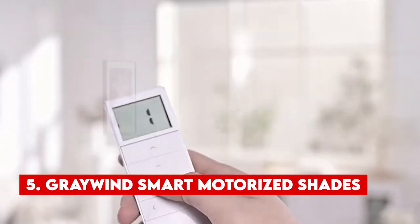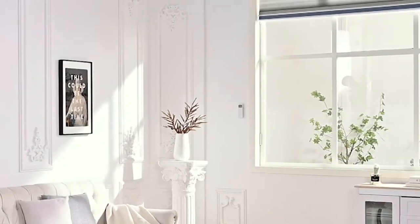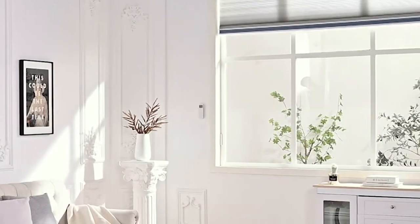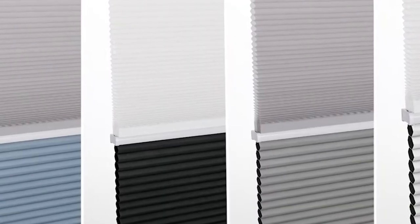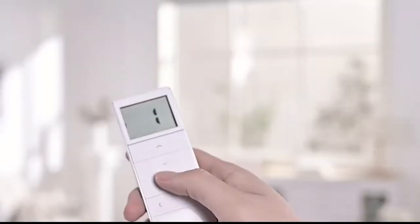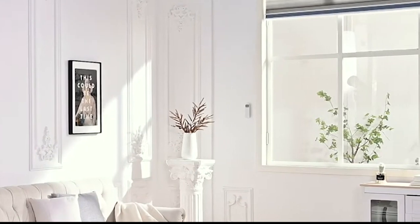Number 5: Grey Wind Smart Motorized Shades. The Grey Wind Smart Motorized Shades are undeniably one of the coolest smart home devices you can have. They not only add a touch of elegance to your home, but also make your life a whole lot more convenient. These motorized shades strike a perfect balance between style and practicality, eliminating those annoying cords that always seem to get in your way, and they bring energy-saving benefits through thermal insulation. You can set schedules for when you want the shades to open or close, and the gadget takes care of it automatically. Setting up these shades is a breeze, and once they're in place, you can effortlessly control them from the comfort of your couch or bed.